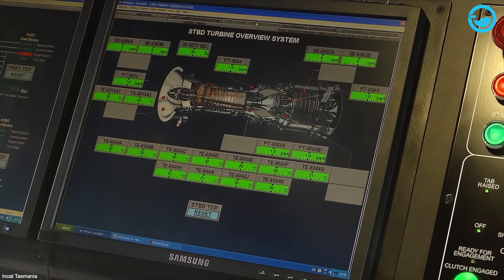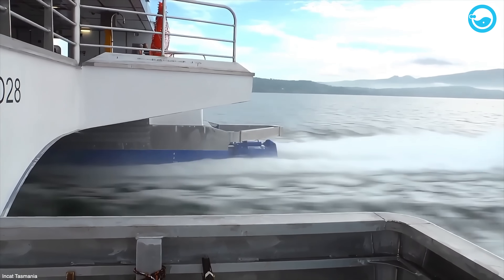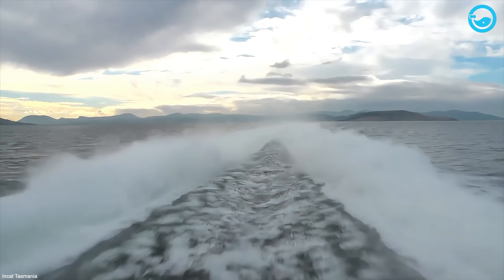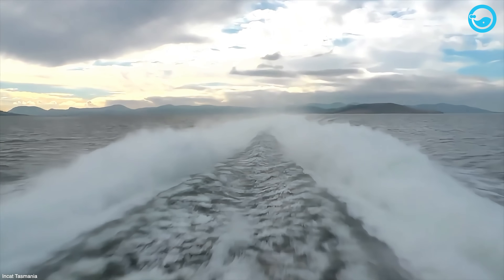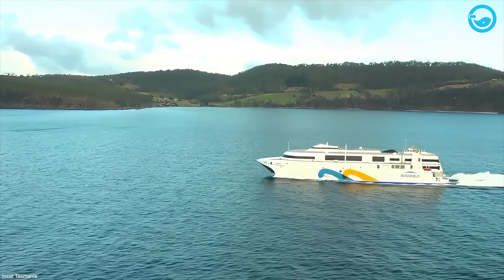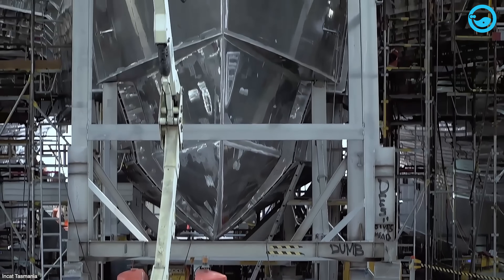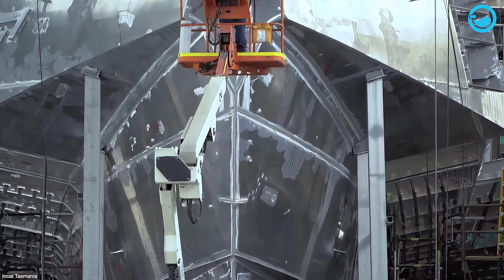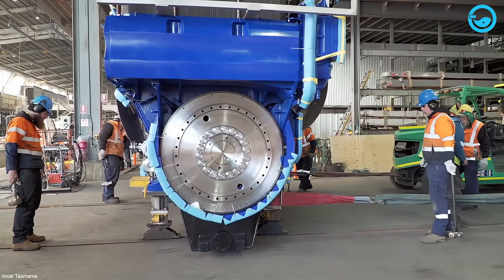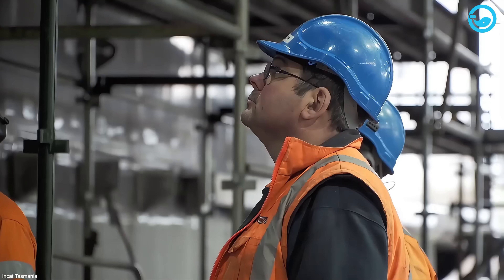These water jets are the powerhouse for moving the ship — each unit can shoot out about 5,544 US gallons of water every single second. Heavy pieces, like the center bow section weighing around 9.9 short tons, are carefully attached to the main structure, and bit by bit you start to see the catamaran take its final form. Once the main hull is built, it's time to install the enormous engines — each one cranking out around 12,000 horsepower, equivalent to harnessing the power of 250 family cars.